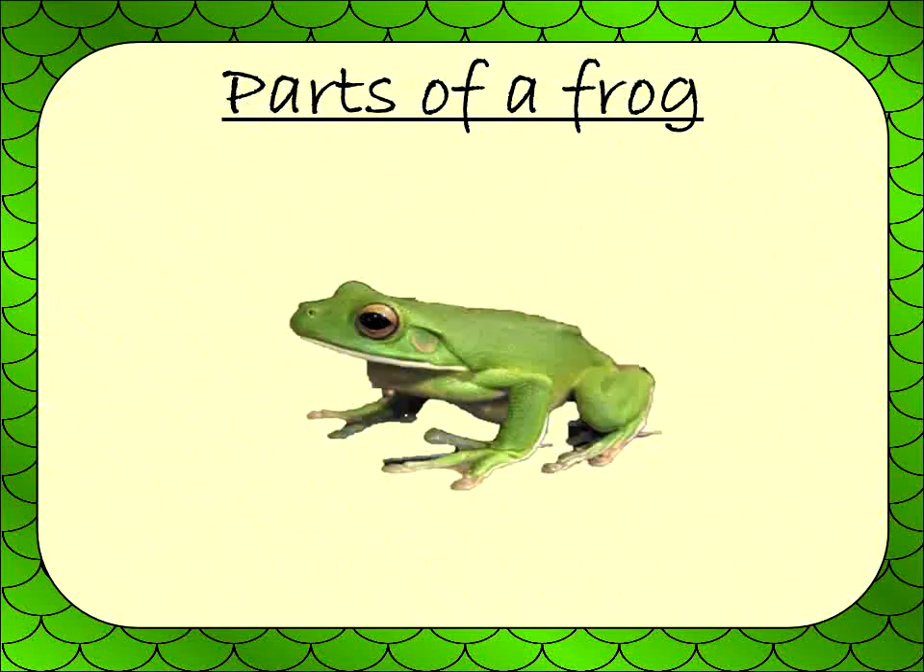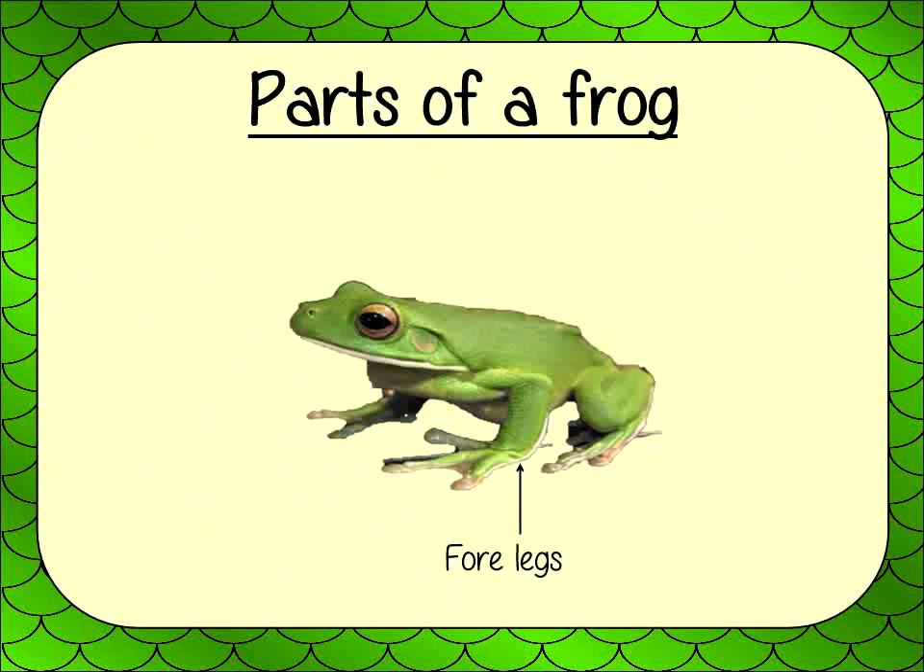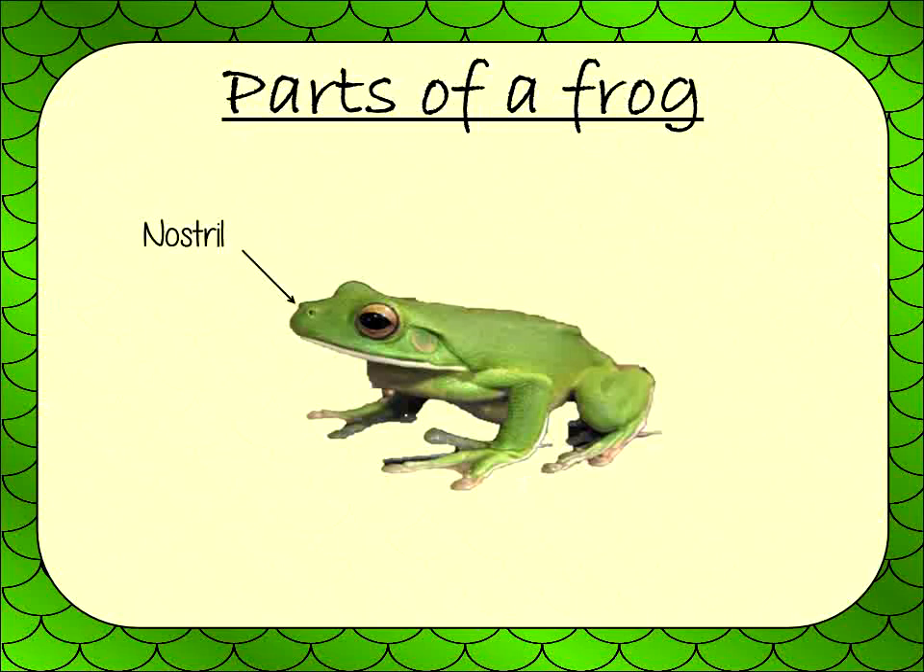Now, let's take a look at the parts of a frog: 4 legs, torso, nostril, underbelly, hind legs, webbed feet, and head.